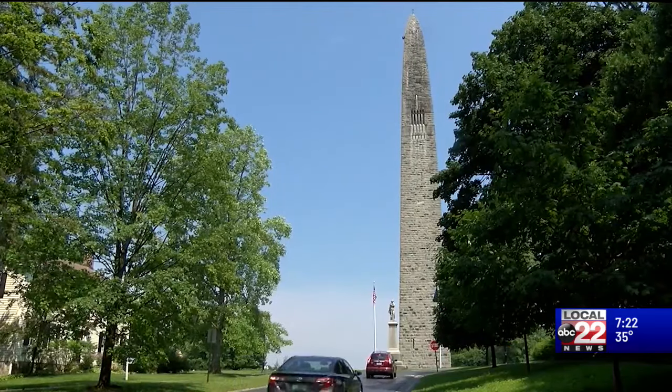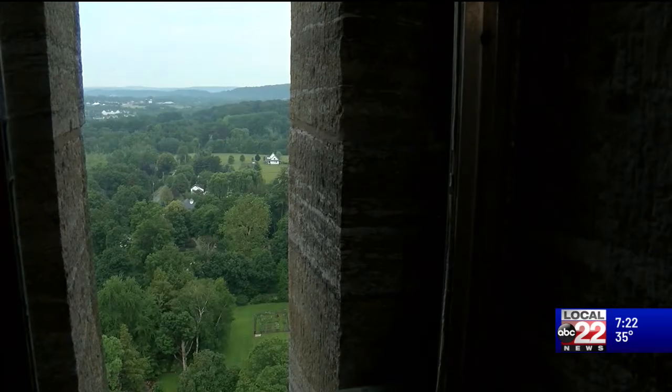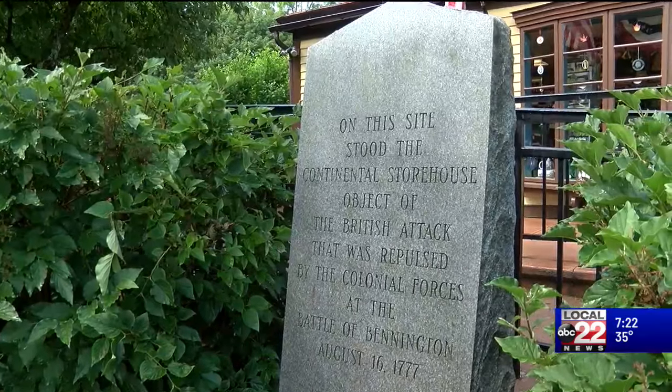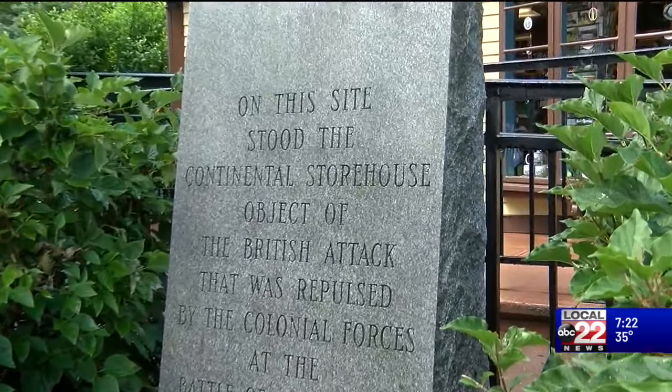Now remember, there was no Vermont at the time. A group of surveyors surveyed what they thought was the 45th parallel. Then we fought the American Revolution. It became an international border, and the U.S. government said we need to fortify it. And it was fortified twice, with one of those fortifications proving a tad bit more successful than the other.